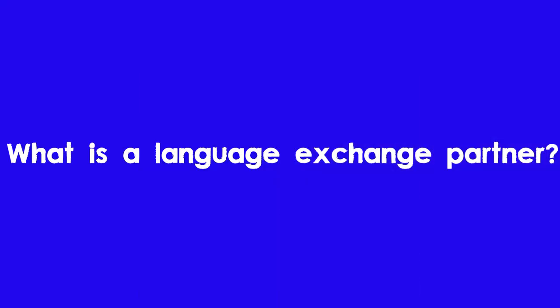All those questions are going to be answered starting now. A language exchange partner is someone who teaches you whatever language you want to learn, and you teach them the language they want to learn. Most likely you're teaching each other your native languages. For example, I am teaching my language exchange partner English and she is teaching me Spanish.